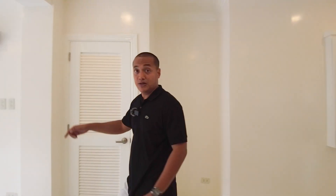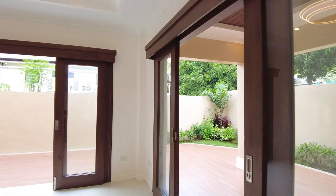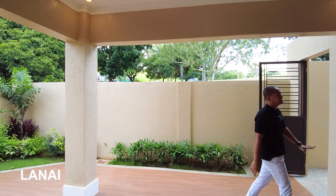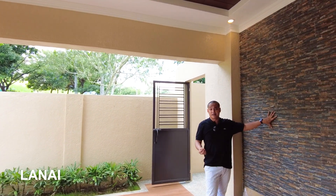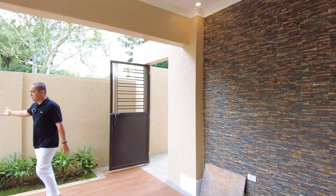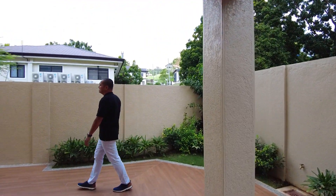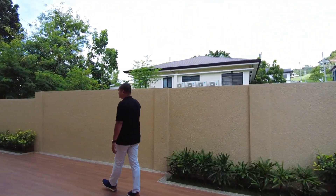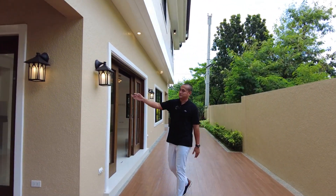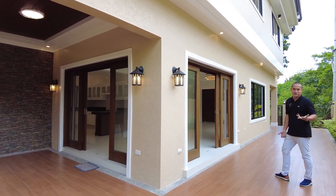Let's look at the covered lanai area. Here we are at your covered lanai — it has a beautiful accent wall with a rustic design. It's a spacious outdoor space on the whole ground level, very close to nature. Beautiful wall lamps complement the general design of the whole house.